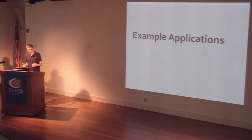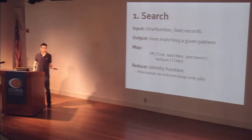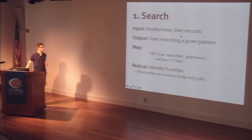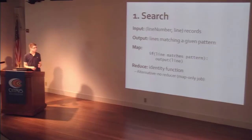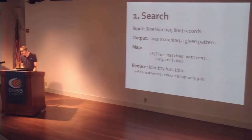I want to show a few other example applications so you get an idea of what you can do — it's not just counting words. One simple use is search: finding all records in your dataset that match a given pattern. If your input is line-number and line records, in your map function you output each line only if it matches the pattern. In your reduce function, you can use the identity function — give them all the same key — and you've collected all matching records. That's an easy way to do distributed search across a bunch of files.